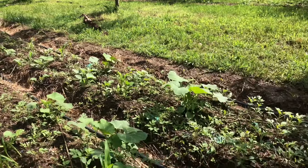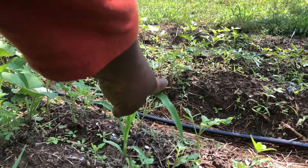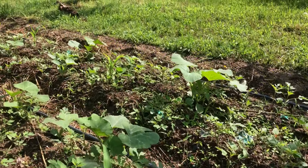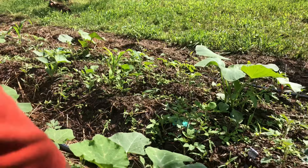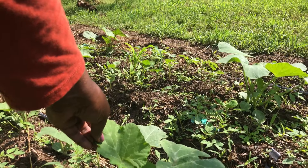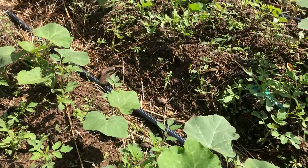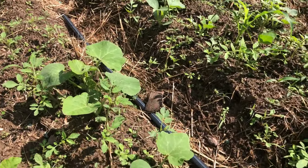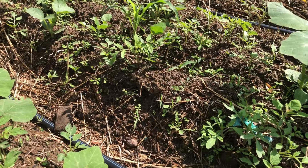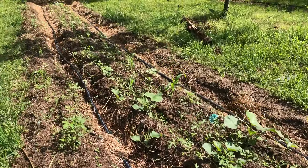And here's our corn doing really great, right next to our squash. Corn and squash growing right next to each other. And these are all tomatoes too that have randomly been popping up — these are probably from our compost, so we're going to probably move them to a more advantageous area.